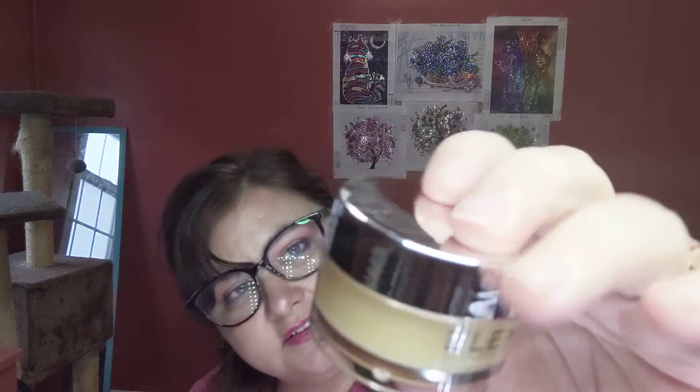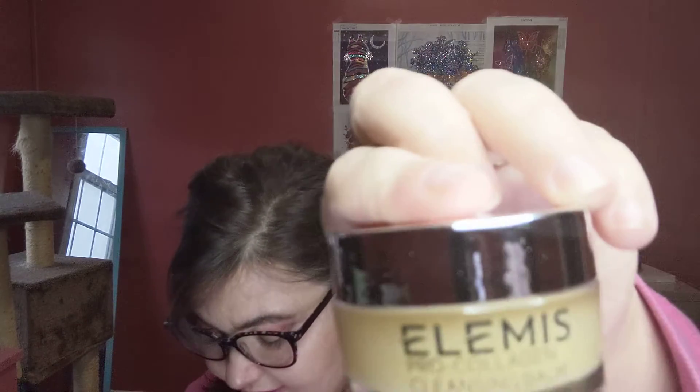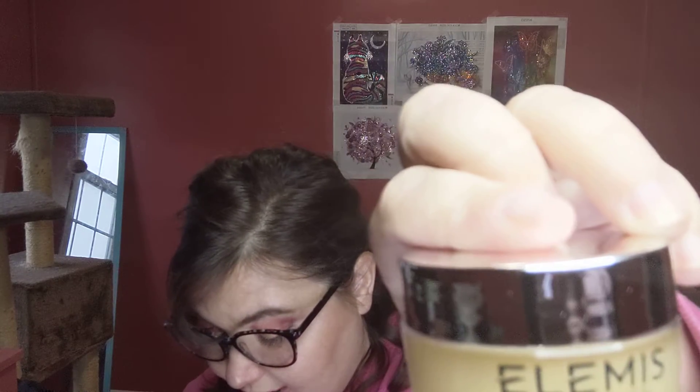We have an Elemis Pro-Collagen Cleansing Balm. Full size is $64. No way this can be $64. It's got like a citrusy scent. Let's put it on where I put that eye shadow and see how it cleanses, shall we? I'm always down for cleansing balms. I put it on this eye shadow. Okay, I got it. That's all that counts.